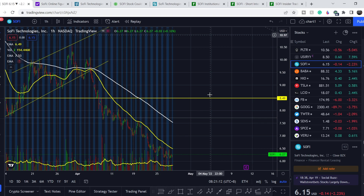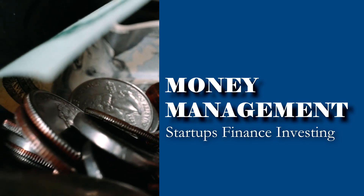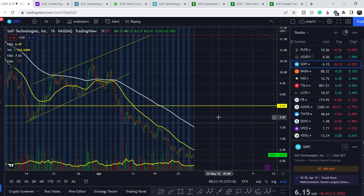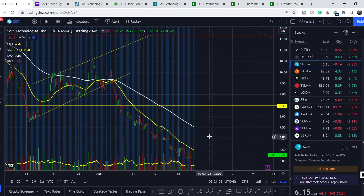Welcome to the Money Management channel. My name is Andrey and today I'm doing an update on SoFi stock. First, I'll show you where we are on the price chart and how we got there, then we'll cover fundamental news that might drive the price, and at the end I'll share my thoughts and technical analysis. Before we get into that, if you'd like to earn two free stocks with MooMoo valued up to $7,000, check out the link in the description — just sign up and deposit as little as one dollar.